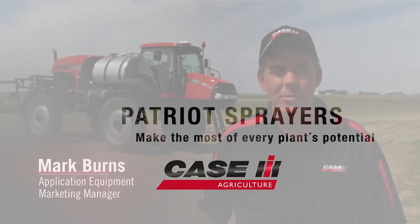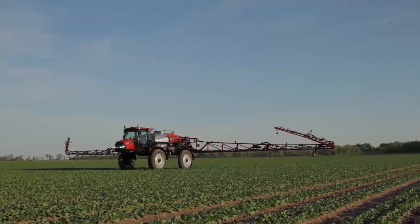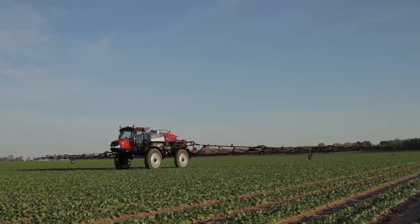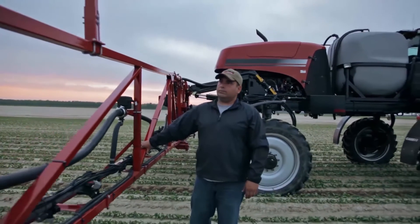I'm Mark Burns with the Application Equipment Division within Case IH, and today we're going to talk a little bit about crop chemical application without compromise. The world of agriculture is constantly changing, but the one thing that doesn't change is the desire to make the most out of every acre as far as productivity goes.